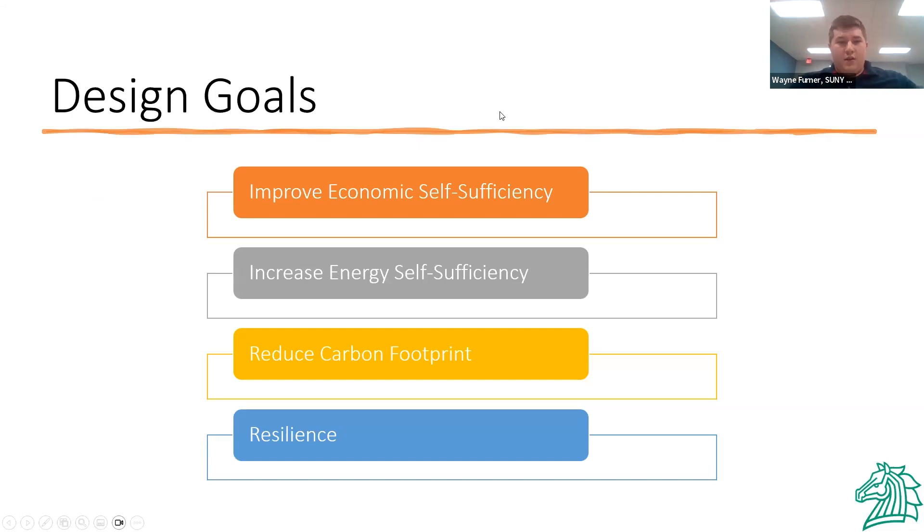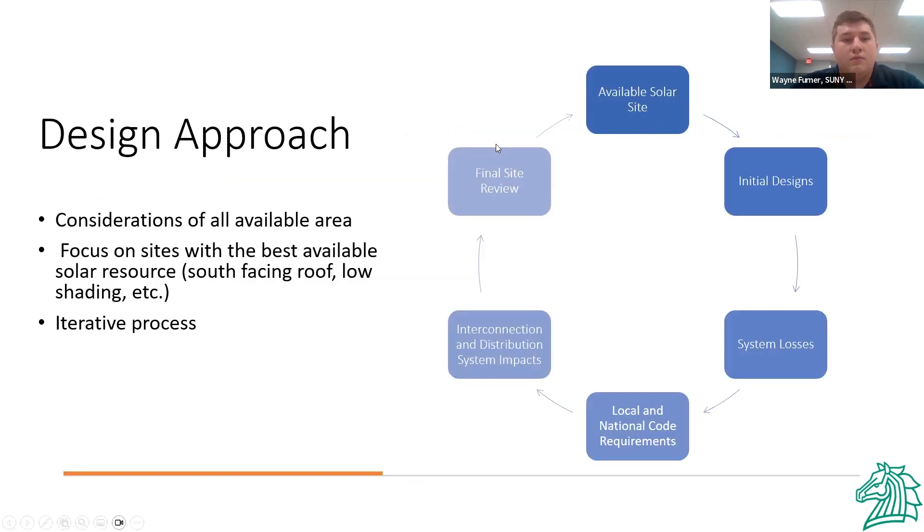The design goals were mainly to improve economic self-sufficiency and reduce carbon footprint as a whole, and provide resilience against power outages. We had an iterative process for our design. We started with initial designs and system losses, then checked local and national code to make sure we were following code. If we weren't, we went back and altered our designs, which led us to our final site.